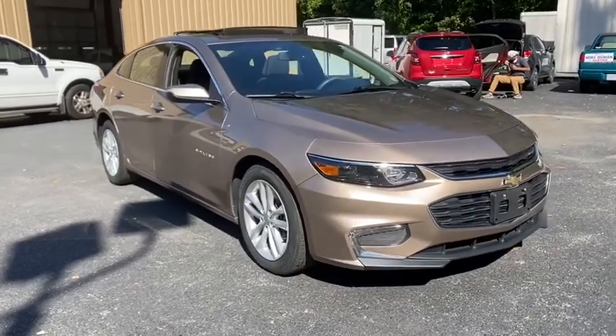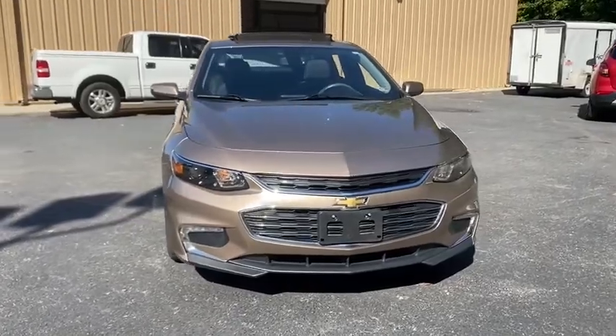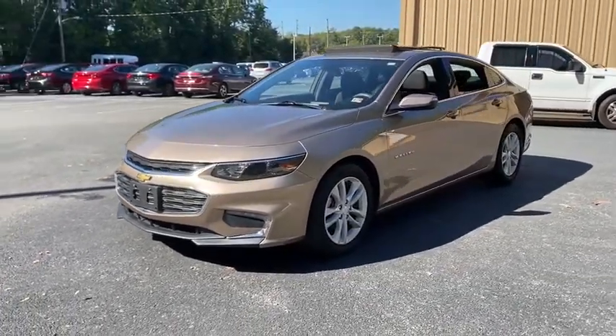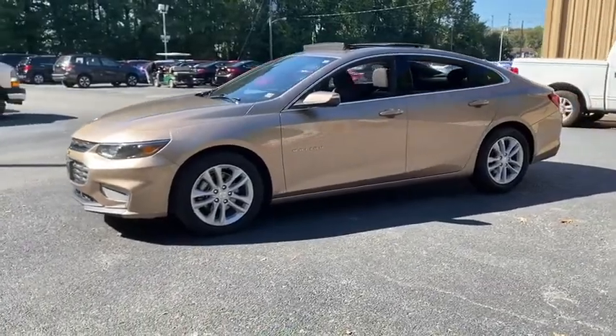Come test drive the 2018 Chevrolet Malibu — a combination of performance and fuel economy. The Malibu is a great commuting car. This vehicle has less than 40,000 miles. Here are some of this vehicle's great options: traction control, dual airbags, power steering.